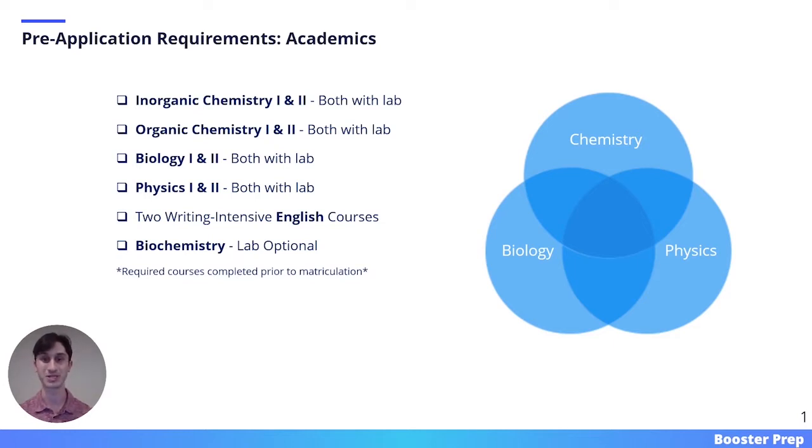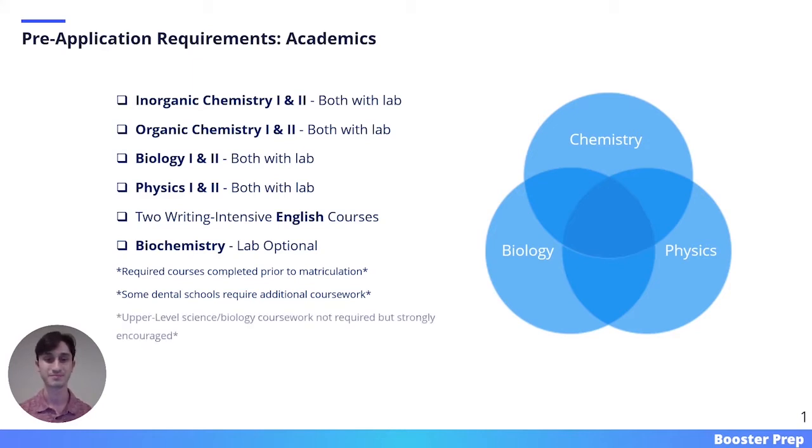Keep in mind that these required courses must be done by the time that you actually enter dental school. Honestly, I would recommend completing all of these before you even apply. Some dental schools will require additional coursework as well, so it's important that you take the time to go onto each dental school's website and check their specific requirements. Upper level science and biology coursework is not required, but it's strongly encouraged, as taking those courses will prove that you can handle the rigorous course load of dental school.